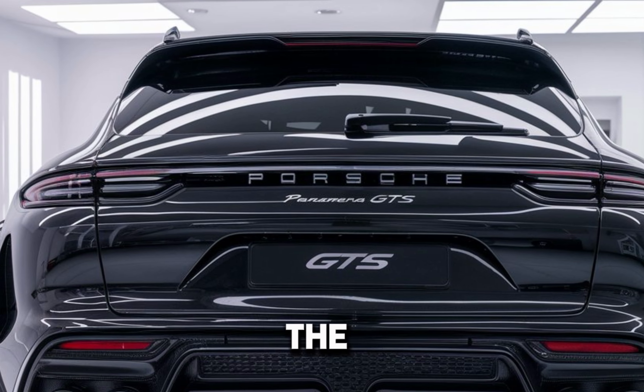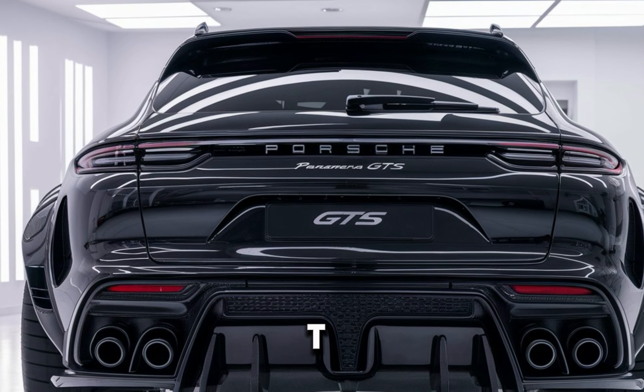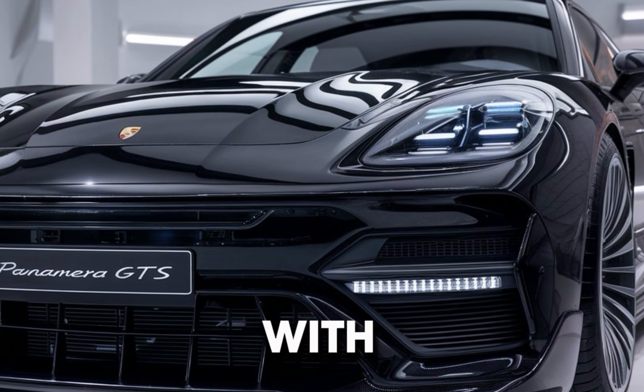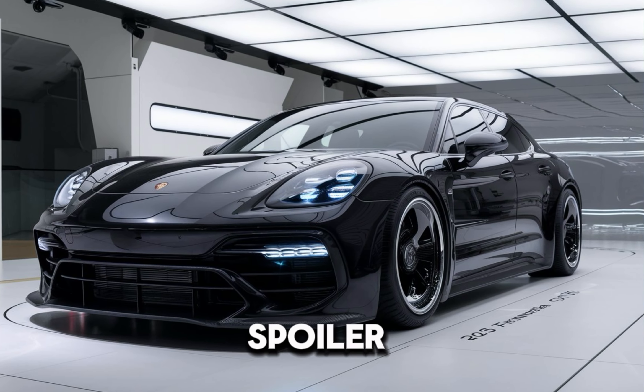Let's see what makes the Panamera GTS a standout. The 2025 Panamera GTS takes elegance to a new level. Porsche has refined its already iconic design with sharper lines, a more aggressive front fascia, and a reworked rear spoiler.